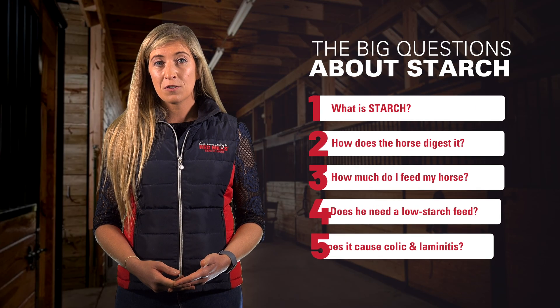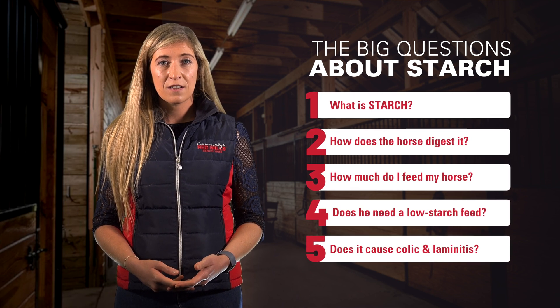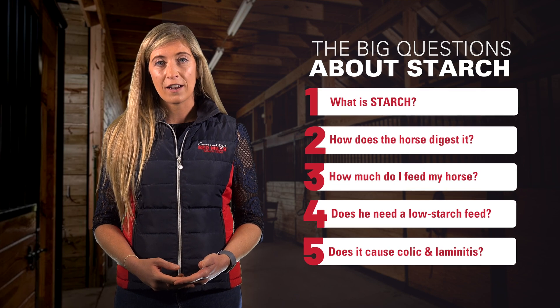What is starch and how does a horse digest it? Does my horse need a low starch feed? And can starch cause harmful conditions such as colic and laminitis?